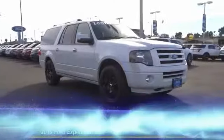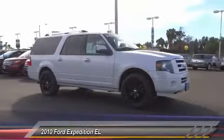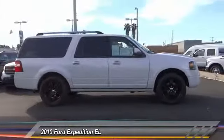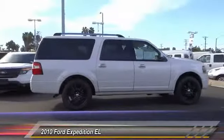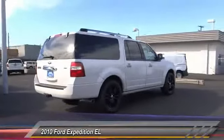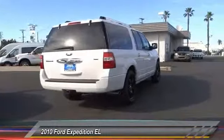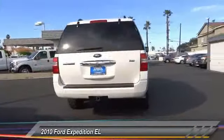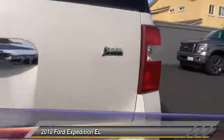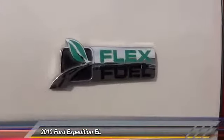The 2010 Expedition EL — this is the largest SUV in the Ford lineup, with seating capabilities of up to nine people. The Expedition EL is the elongated version of the standard Expedition and offers generous cabin space, aggressive looks, and outstanding towing capabilities, priced below $30,000. This vehicle has less than 70,000 miles.